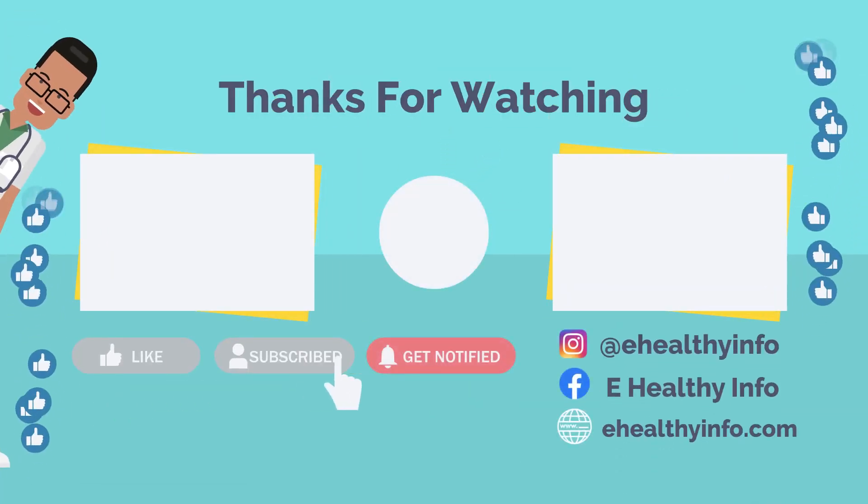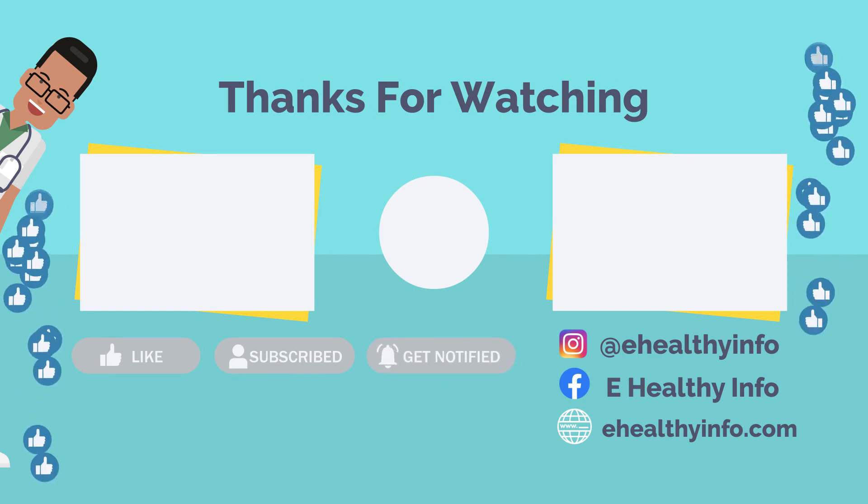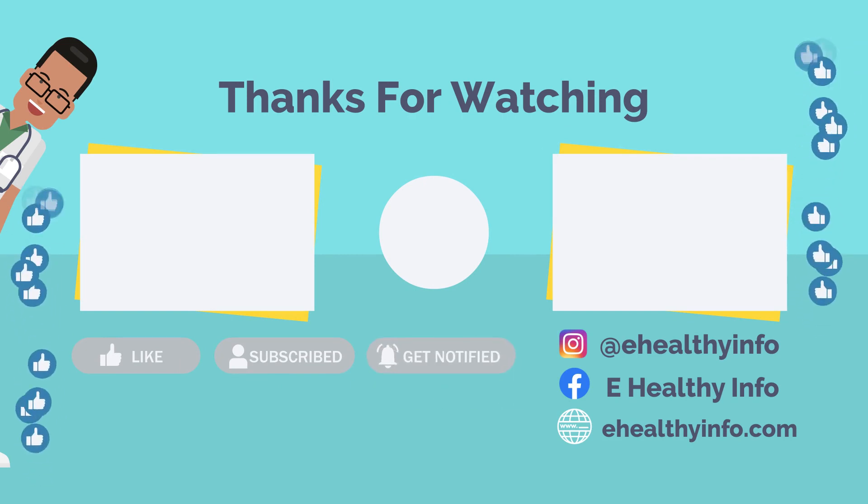We will soon be back with another video like this one. Till then, do like and share this video, and don't forget to subscribe for more health videos like this one.